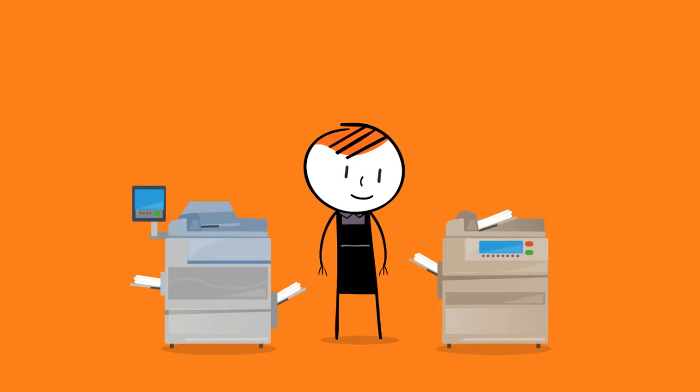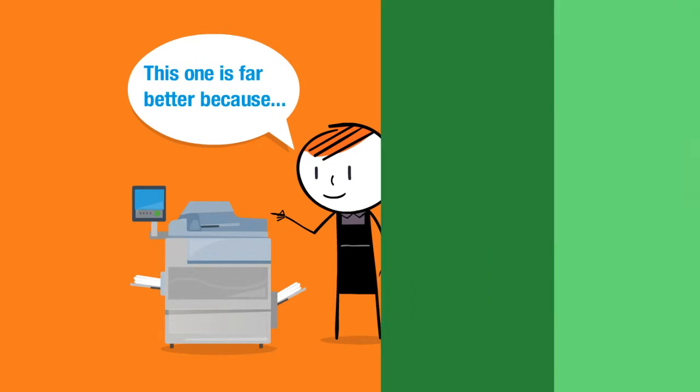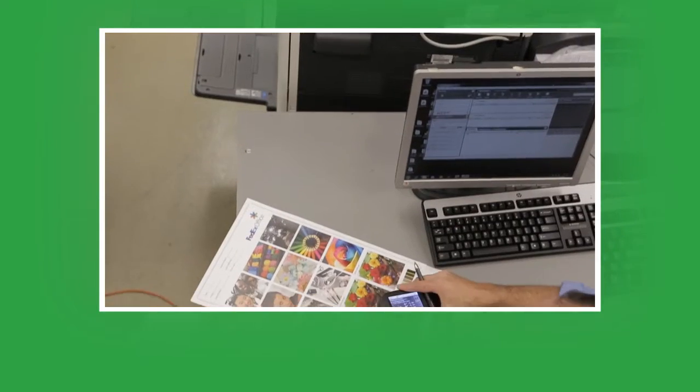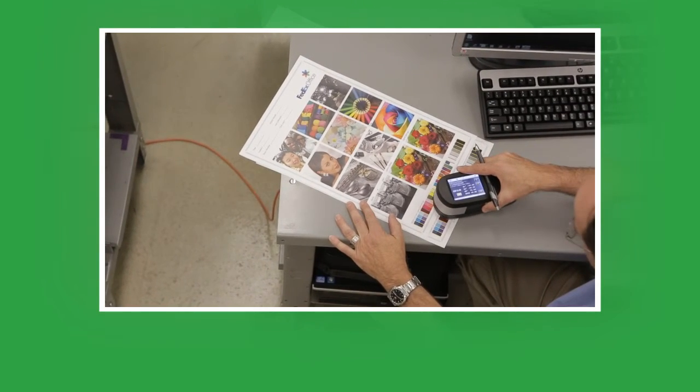We're not just sending a device for validation. We want feedback. We're not going to choose machines without extensive field input. Ultimately, it's the feedback we get from you, the print-electuals, that will decide which machines we buy. If you're near a market that we're testing in, we encourage you to take a look and share your feedback.